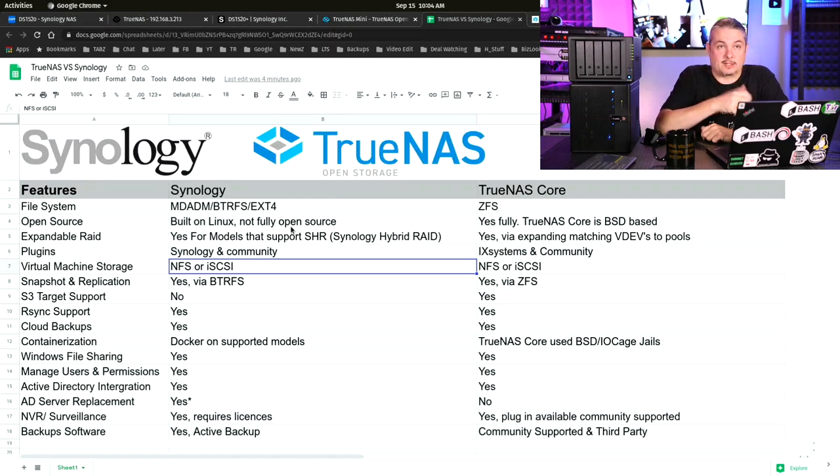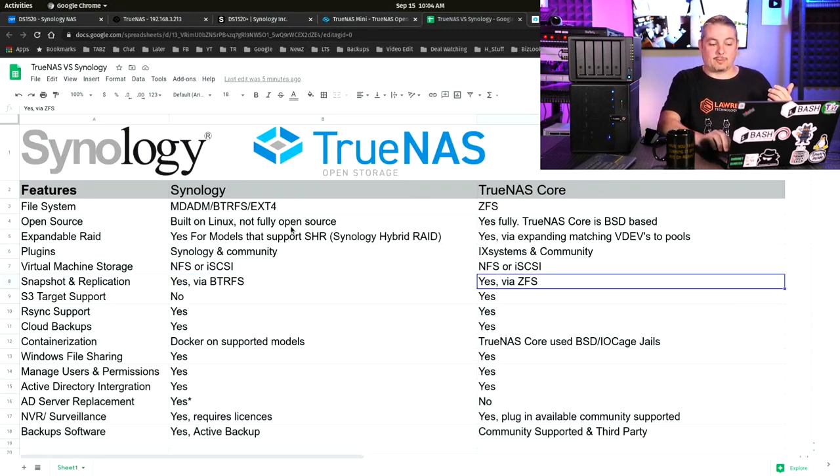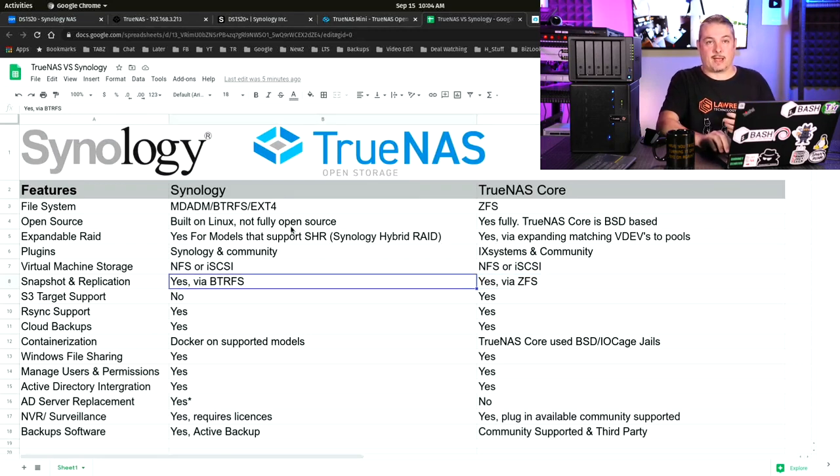Virtual machine storage support as a target: NFS and iSCSI are supported on both. Snapshot replication is also yes on both — via BTRFS on Synology and via ZFS on TrueNAS. Both file systems let you create snapshots to protect against catastrophic data loss, such as ransomware. You can roll back to a snapshot or replicate it. ZFS replication is extremely powerful and fast, based on those snapshots to duplicate data elsewhere. That BTRFS-based feature is also available in Synology.